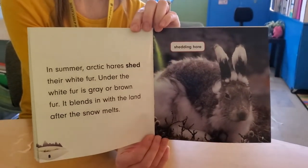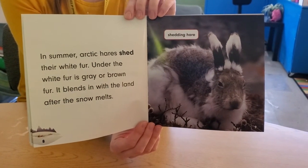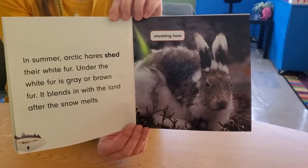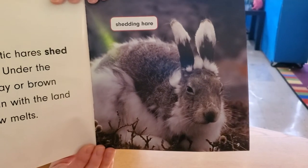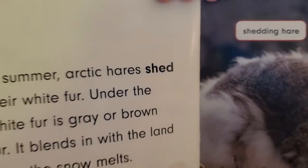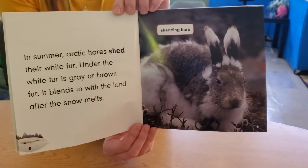In summer, Arctic hares shed their white fur. Under the white fur is gray or brown fur. It blends in with the land after the snow melts. Look, there's a label: shedding hair. There's another keyword — shed. It means when hair falls out.